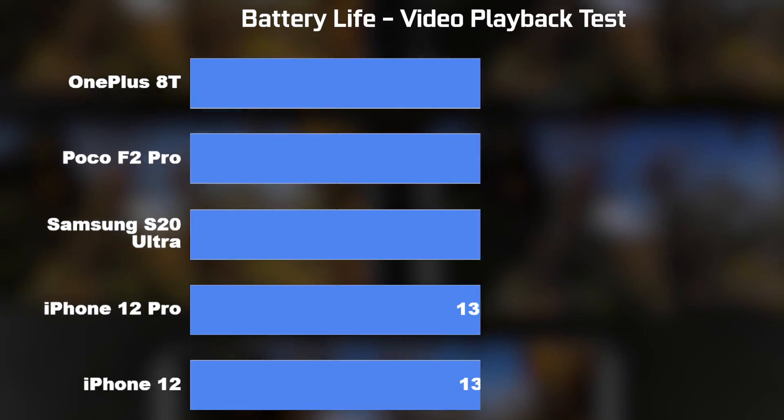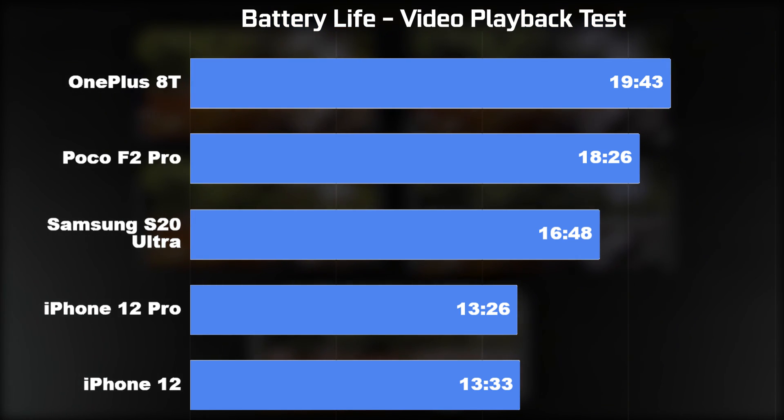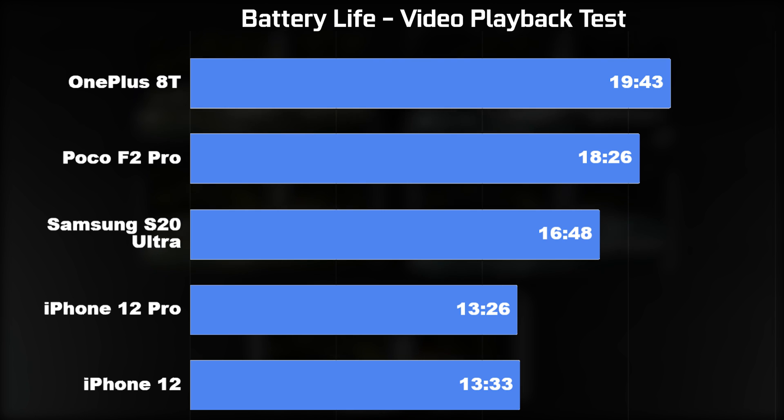In the video playback test, the OnePlus 8T was the winner with an astonishing runtime of 19 hours and 43 minutes. Second was the Pocophone at 18 hours 26 minutes, third was the S20 Ultra at 16 hours 48 minutes, and both iPhones came in at around 13 and a half hours of video playback time.